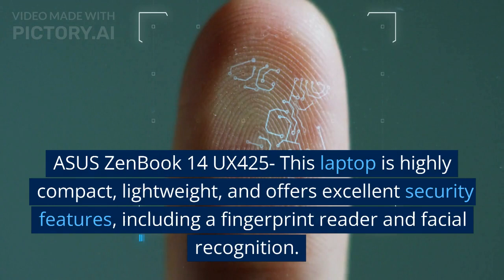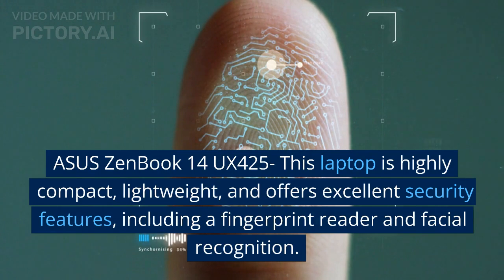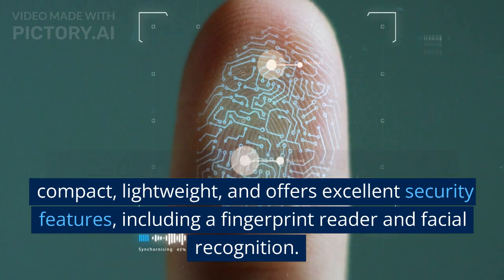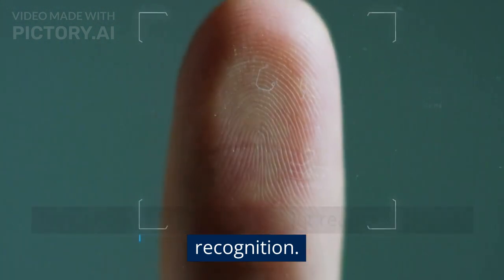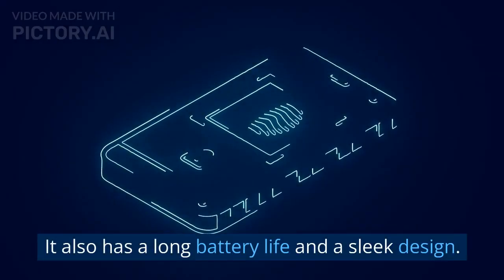Asus ZenBook 14 UX425: this laptop is highly compact, lightweight, and offers excellent security features, including a fingerprint reader and facial recognition. It also has a long battery life and a sleek design.